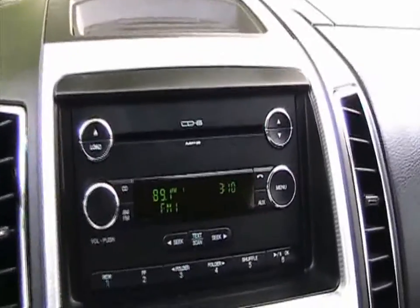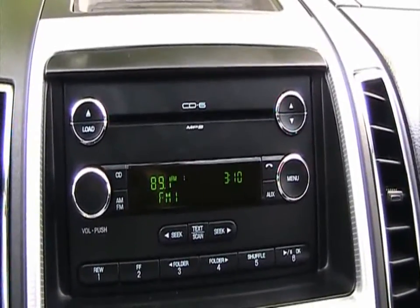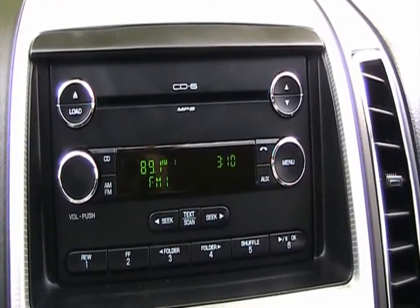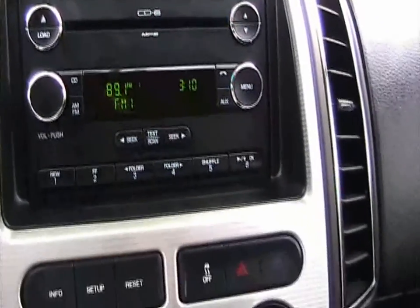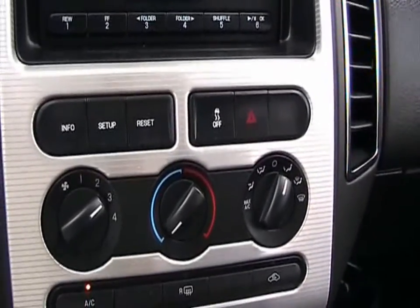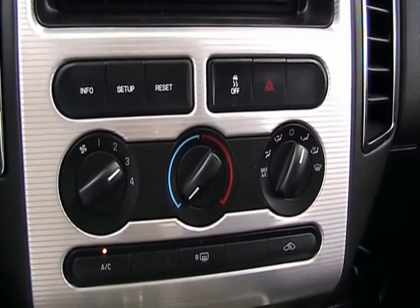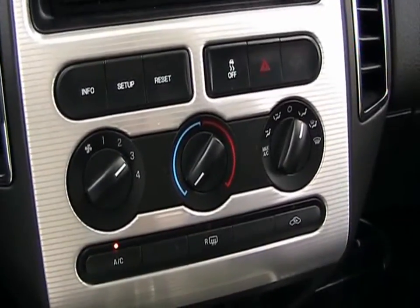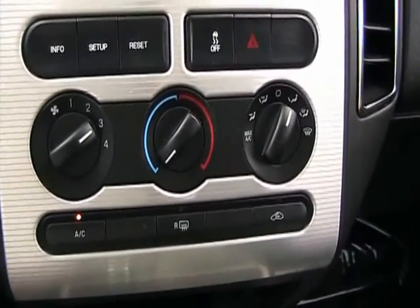Moving over to the radio, it's got a 6-CD in-dash changer which also plays MP3s — a nice feature. The car is equipped with traction control. It's also got an onboard computer that gives you information on miles per gallon and other data. Very nice feature.